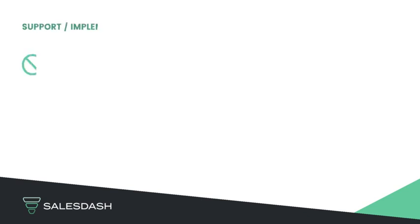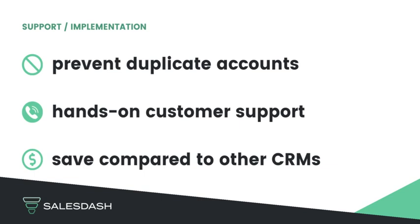SalesDash helps brokerages prevent going after the same shipper. Customer support is hands-on and understands logistics, and you have the potential to save thousands compared to other CRMs.